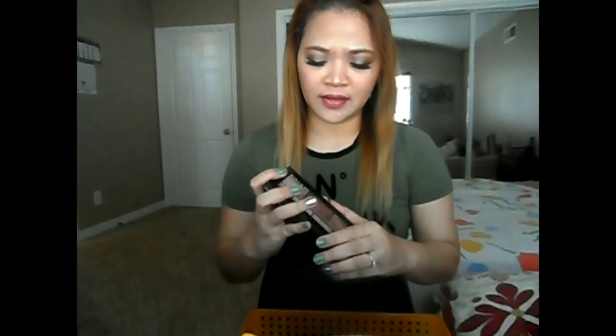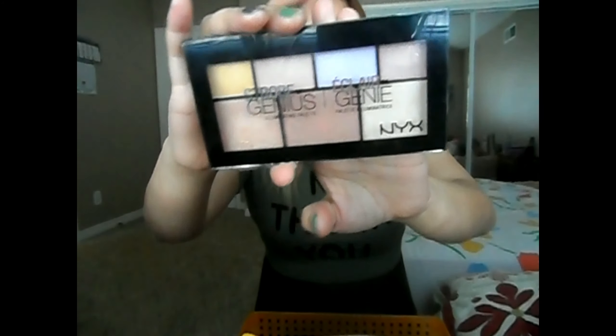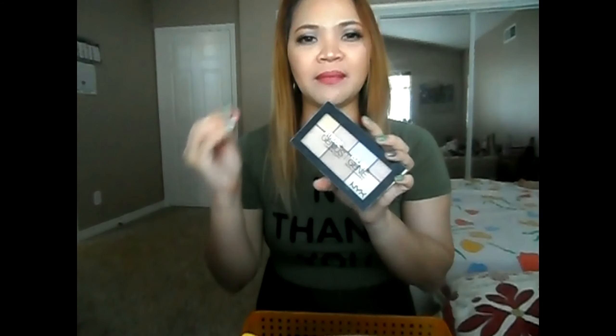Hi guys, today I'll be sharing with you my February favorites, so let's get started. The first thing that I've been loving this month of February is this NYX illuminating palette. I got this at Ulta for $18, and what I do with this is first put the Benefit What's Up as a base and then top it off with this shade right here.